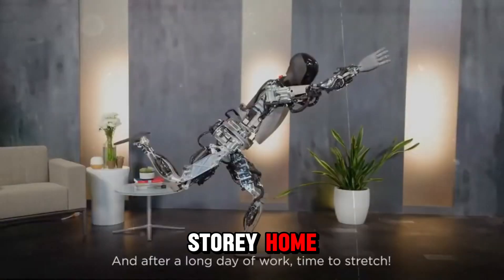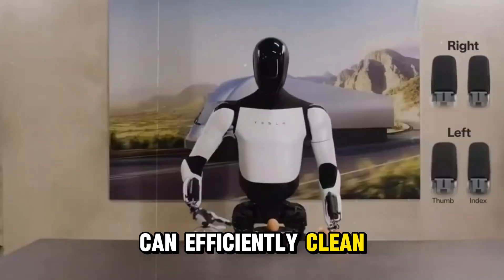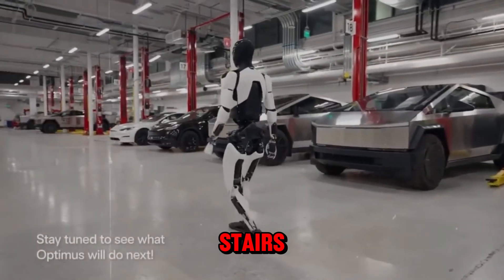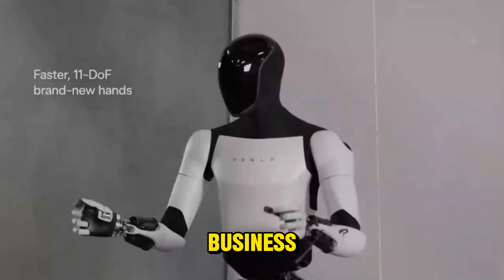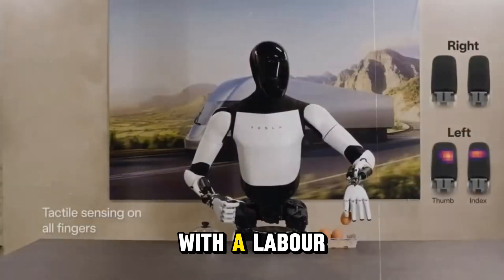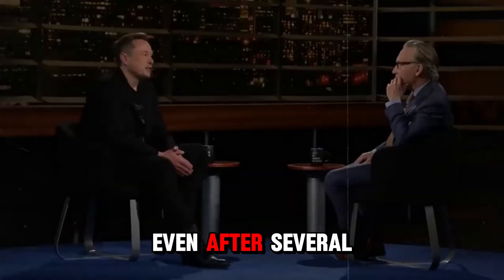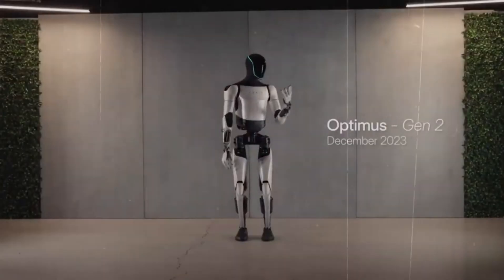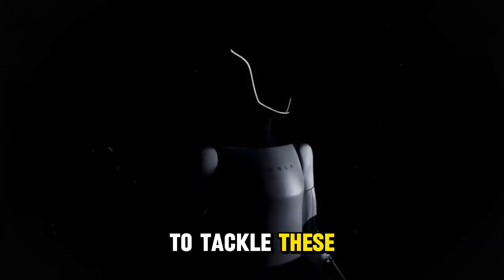If you reside in a multi-story home, you might have noticed that while your robot vacuum cleaner can efficiently clean your floors, it struggles with stairs. Additionally, if you're running a manufacturing business, you're likely contending with a labor shortage since human laborers are often viewed as a temporary solution, even after several years of service. You may be considering investing in a humanoid robot to tackle these challenges.